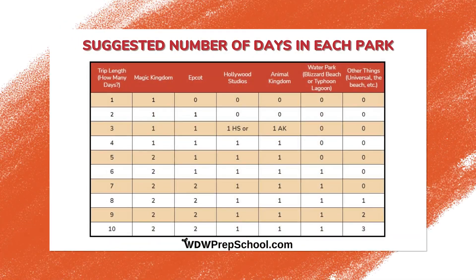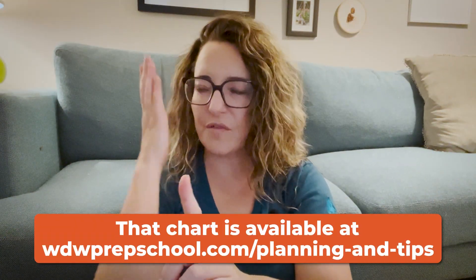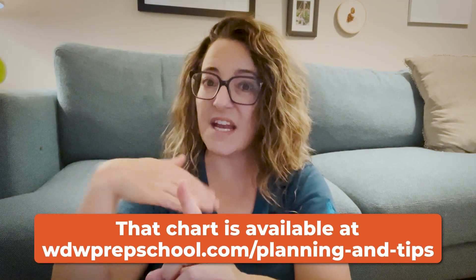After you decide where you're going to be each day, you can do two things. One is it will tell you which park tickets you need — if you're going one park a day and not hopping, you just need base tickets, but if you want to hop to multiple parks you'll need a park hopper. The other thing is to make the park pass reservations that match the park you want to be in each day of your trip. That is step three.